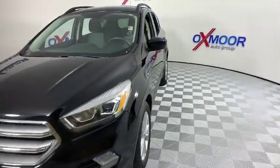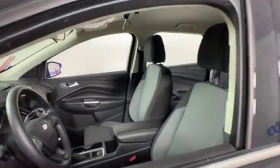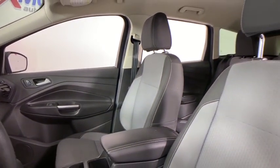Heated seats, backup camera, power liftgate, traction control, Bluetooth, dual airbags, alloy wheels, one owner, power steering, four-wheel disc brakes, compass, electronic stability control.